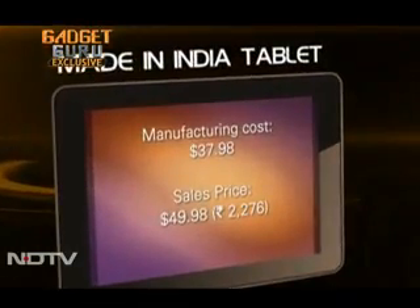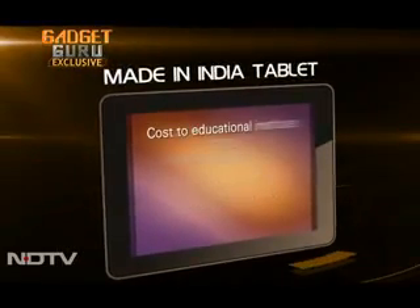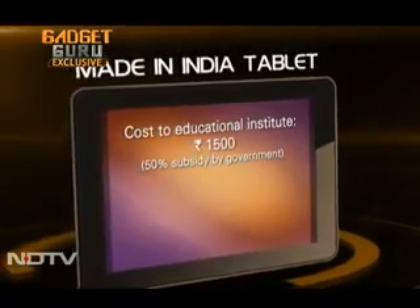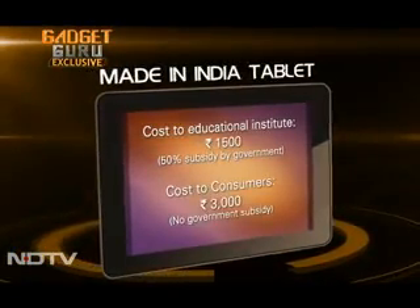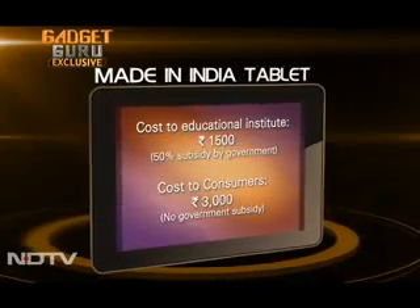This price point is being achieved through a volume of 1 lakh units produced. But the marginal increase in cost does not take away from the fact that to an educational institute, the tablet will cost less than Rs 1,500, since the government subsidy on the product is about 50%, as was promised by the Minister. For regular consumers, the cost of the tablet will not exceed Rs 3,000 after all applicable taxes.